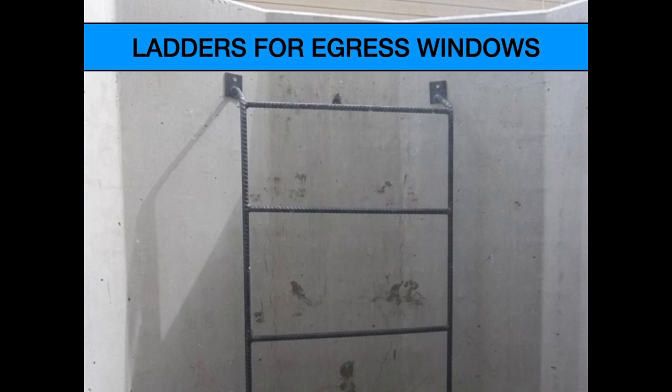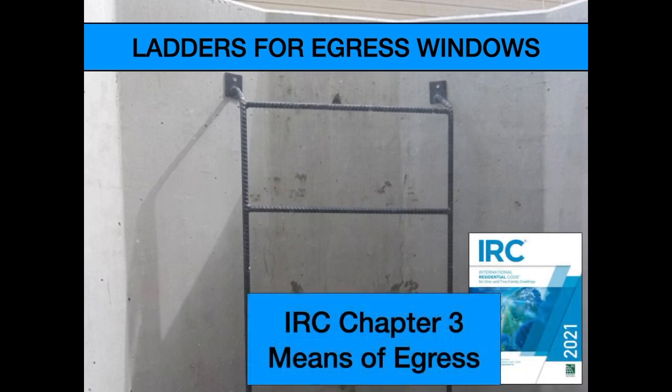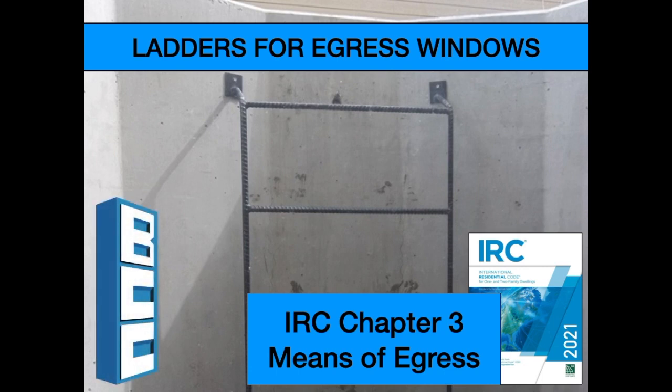Curious about building codes for ladders and steps coming out of egress window wells? Here are some clips from the on-demand course IRC Chapter 3 Means of Egress, available only at buildingcodecollege.com.